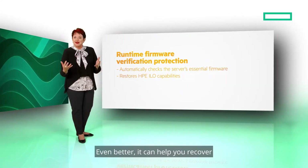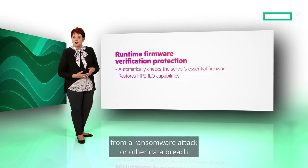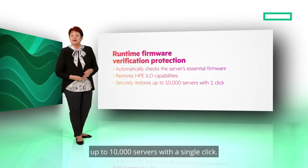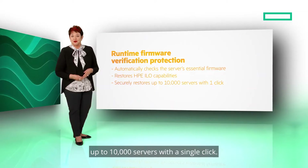Even better, it can help you recover from a ransomware attack or other data breach by securely restoring up to 10,000 servers with a single click.